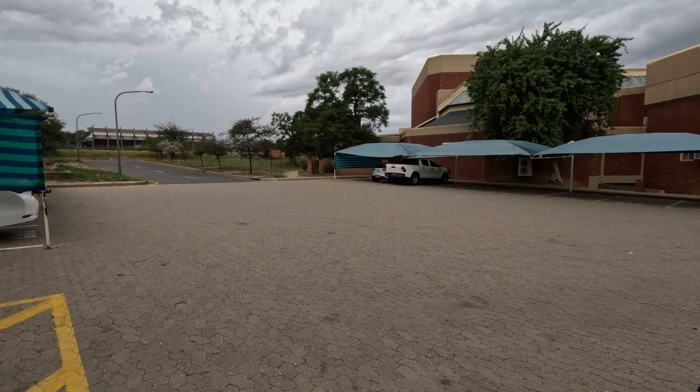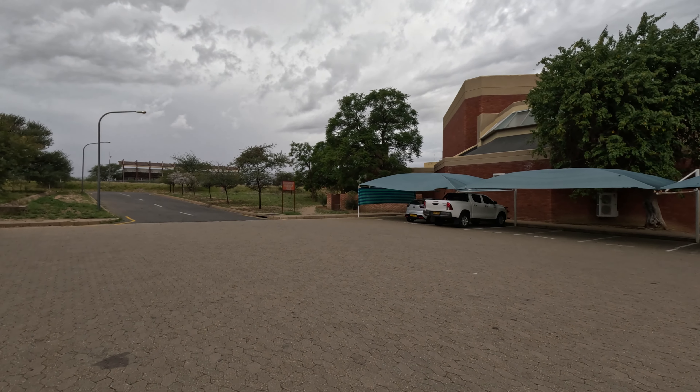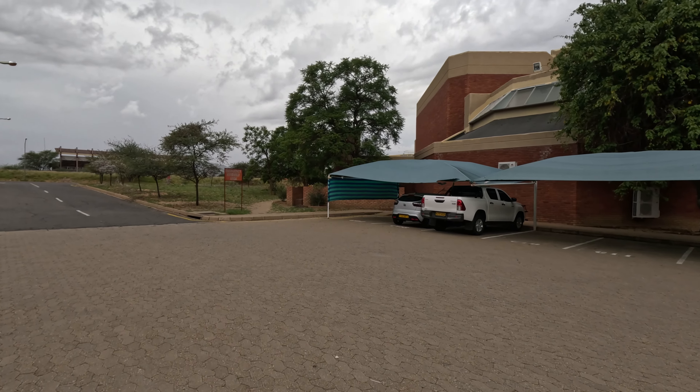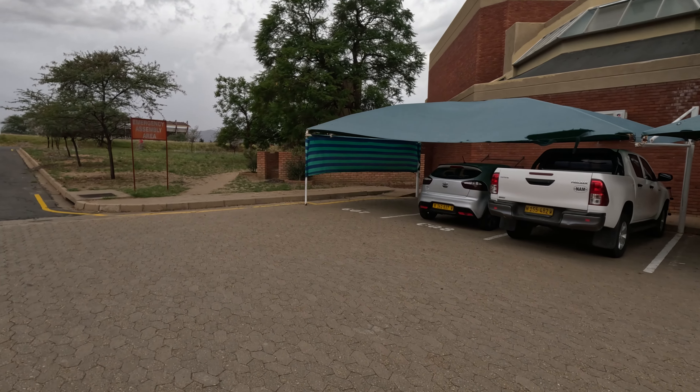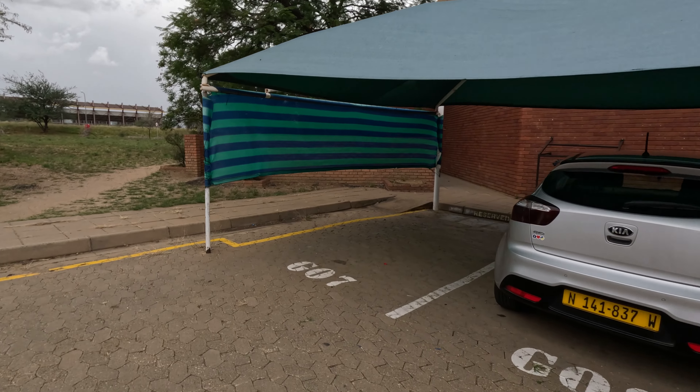The abbreviation for this university is UNAM. I want to try to go through this entrance - when I was here we used to go through this way. It's like a main hall.